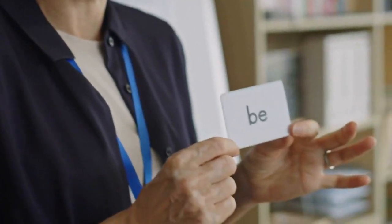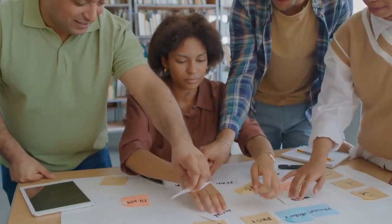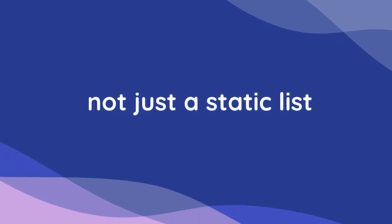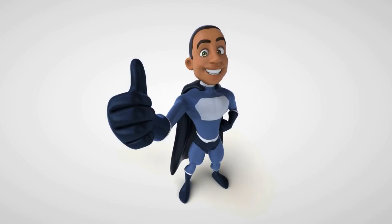Exactly. Now for our listeners out there — those who are really serious about leveling up their vocabulary game — what's the most important takeaway about this interactive word list? That's a good one. I think it's this: it's not just a static list. It's a living record of your language journey. The more you use it, the more it reflects you.